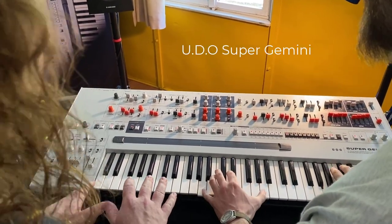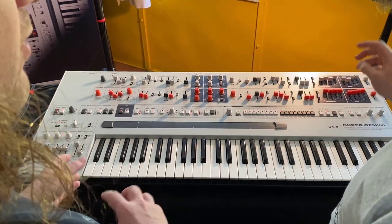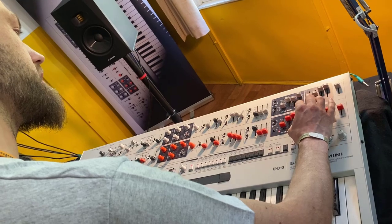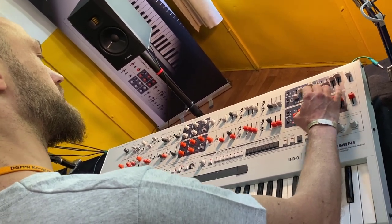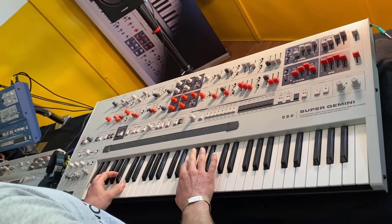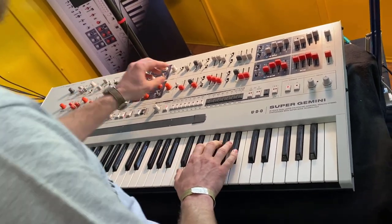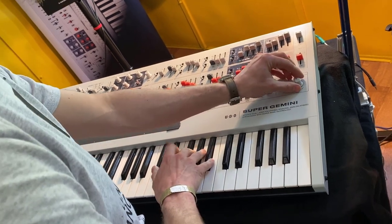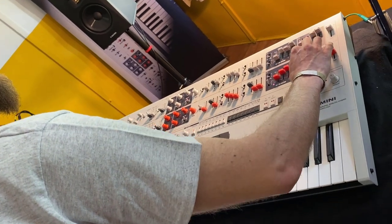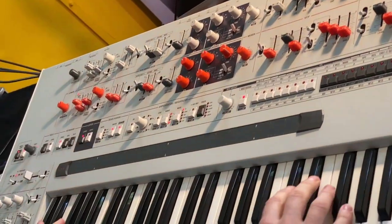The first stop coming in by tram — I entered the first hut and it contained a talk of the show: the Super Gemini from UDO, which is just a massive synth. It doubles up the previous Super Six with two layers. All the controls are duplicated — white knobs and buttons for one layer, orange for the other. Do you really need this? Yes, you do. I played it and it sounds amazing, but sadly it still misses a display.